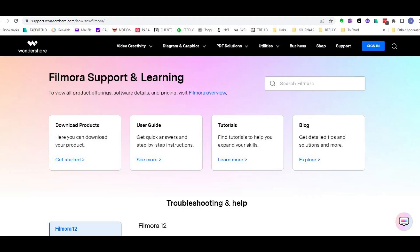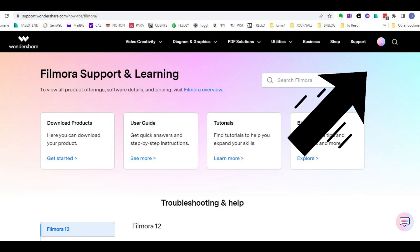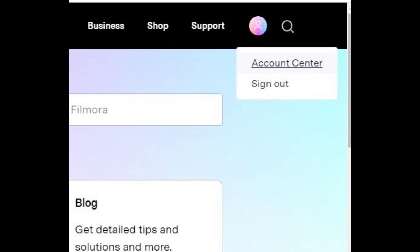Step 2: Now you're online at Filmora, but you might not be logged in, so do that at upper right. Step 3: This looks the same, but now I'm logged in. Step 4: At my Log On button, upper right, go to Account Center.